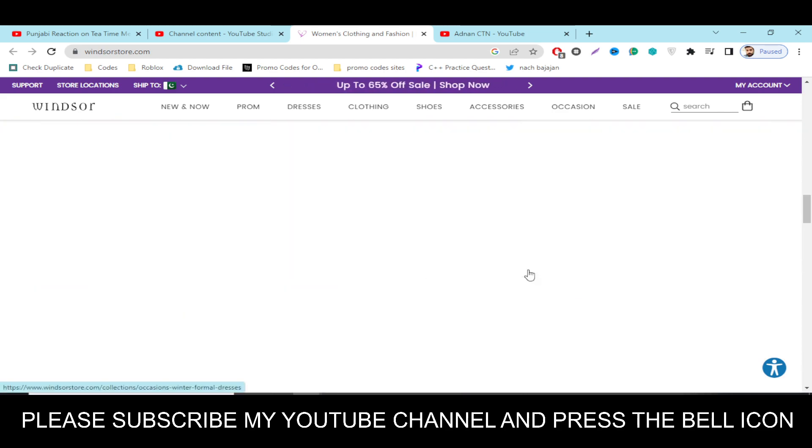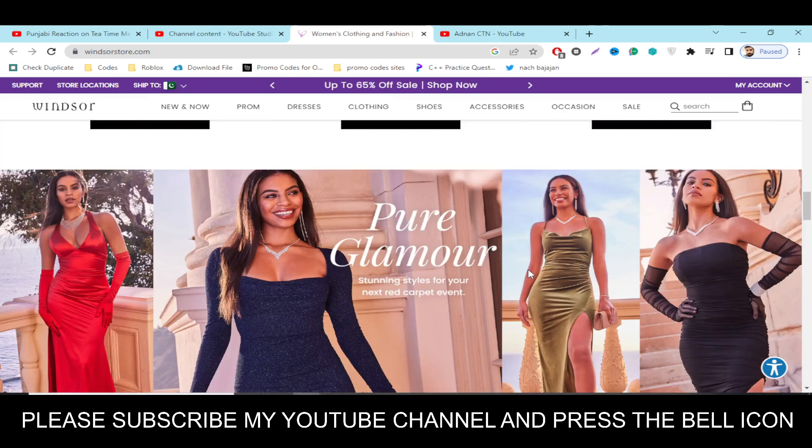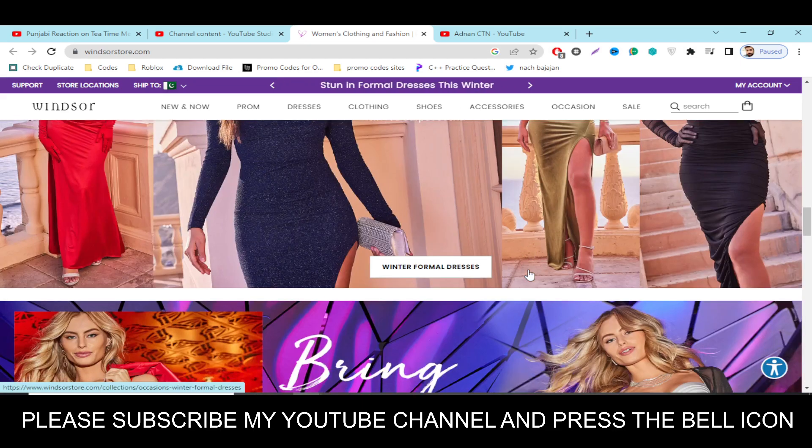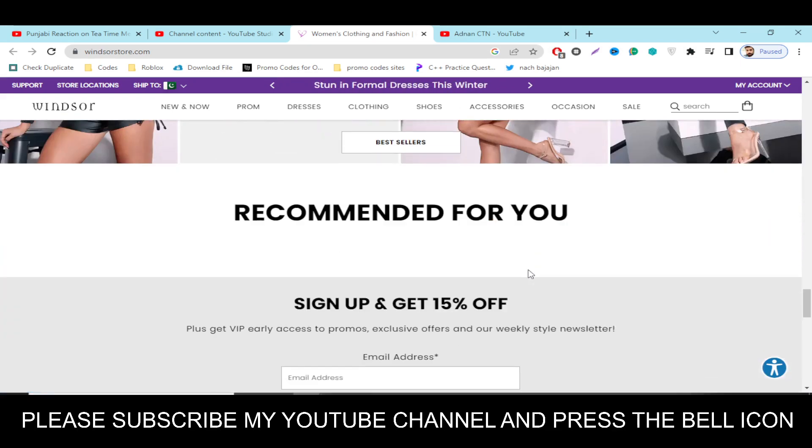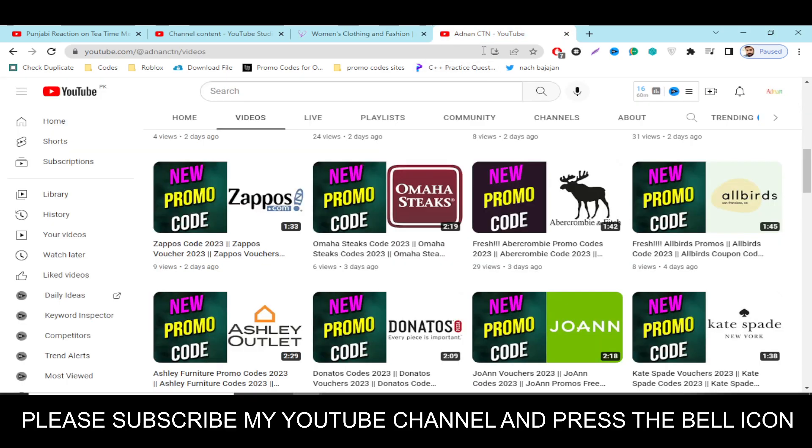Press the bell icon. If you subscribe to my YouTube channel and press the bell icon, then you will get notifications when I upload a new video and you will get your codes on time. So I highly recommend you to please subscribe to my YouTube channel and press the bell icon.